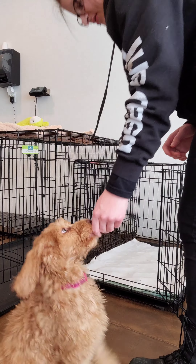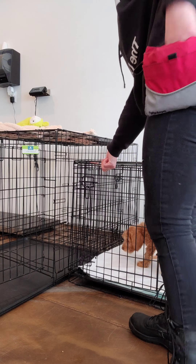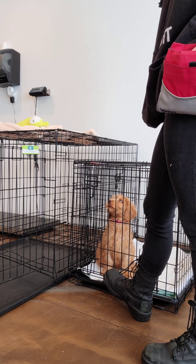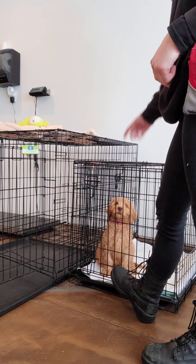Here we have Posey and we're just working on our kennel and wait. All we do for this is toss a treat into the kennel, give the kennel cue, and point into the crate. Puppies normally follow the treat without a problem. Then we close the door and when we're ready we tell them wait.